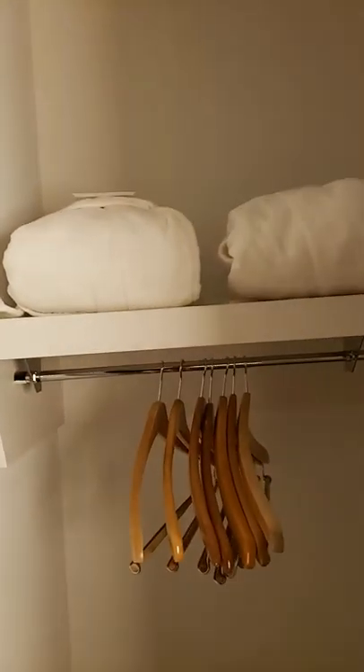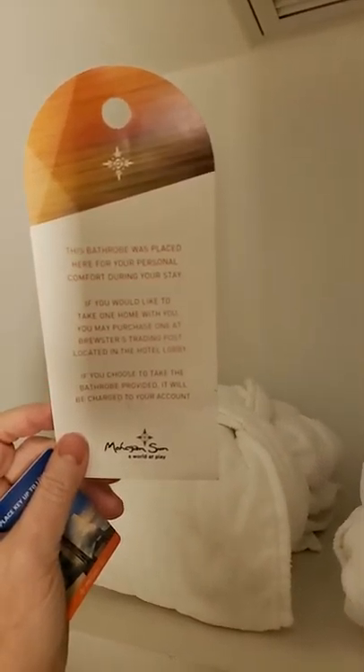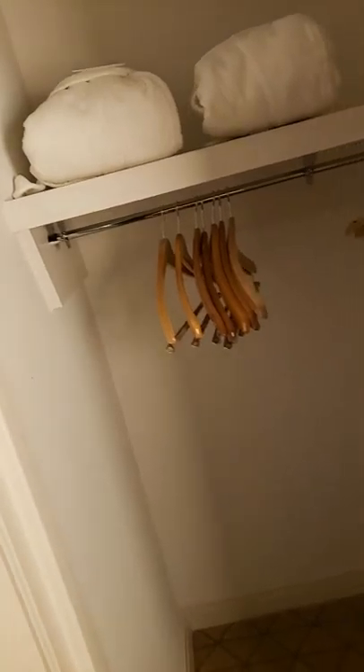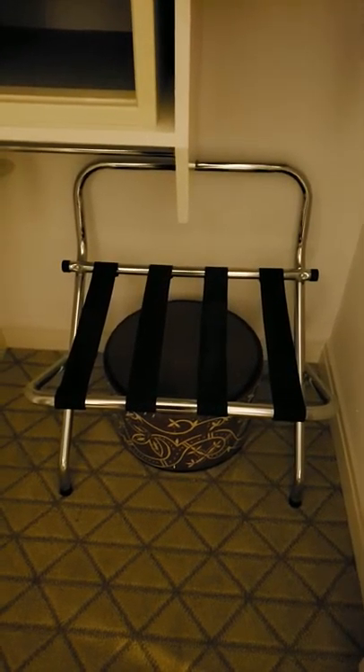Next to that is another small closet with two bathrobes. If you want to take one home, you can go to the Brewster Trading Post to buy them. If you take them it will be charged to your account — I think they charge like $75 or $100. They're cheaper to buy at the store. There's also a closet here with a safe, some more hangers, the hassock, the luggage rack, and some satin lingerie hangers — there are four in this room.